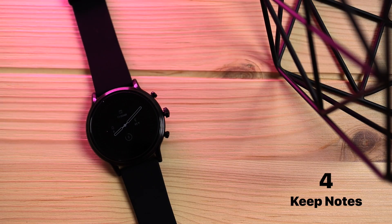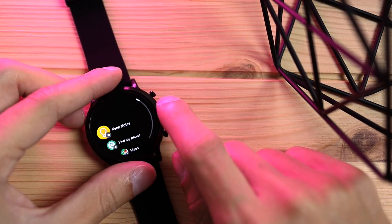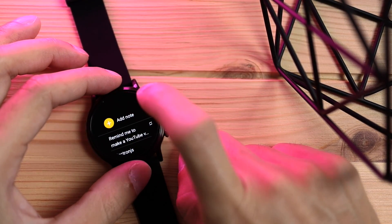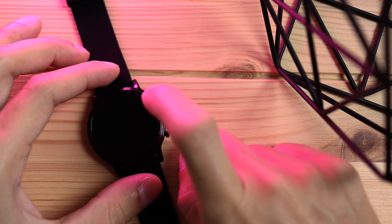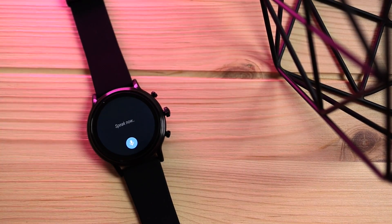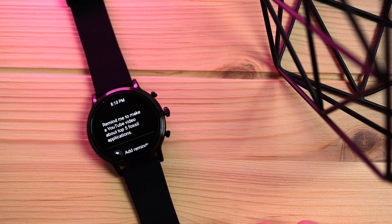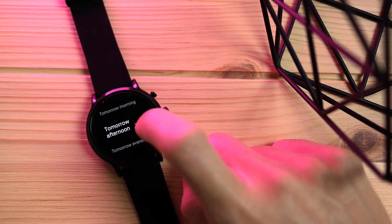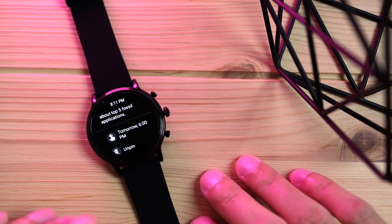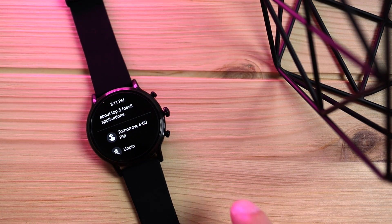Coming in at number four, we have Keep Notes by Google. This is an application that lets you take notes on your smartwatch. We can add a note using voice — 'Remind me to make a YouTube video about top five Fossil applications.' Then we hit check and add a reminder for tomorrow evening. Pretty cool, very intuitive. I find this helpful when I need to quickly jot something down and I don't feel like pulling out my phone.